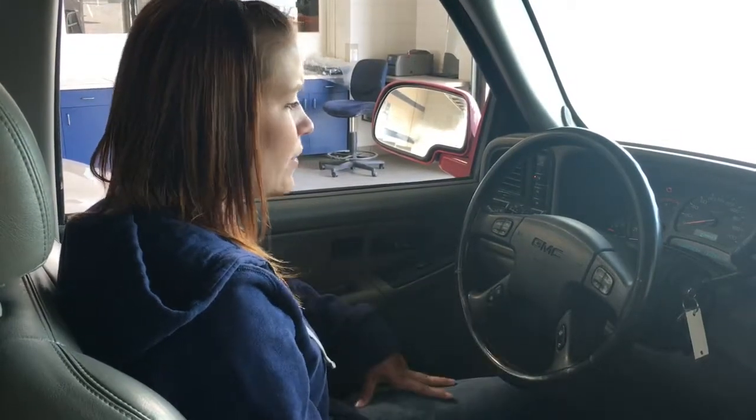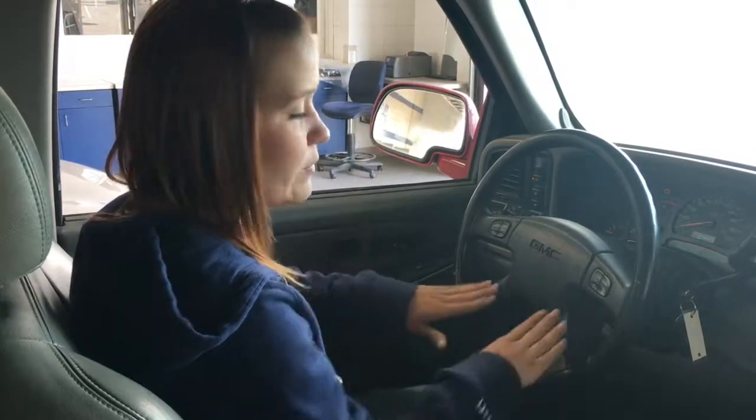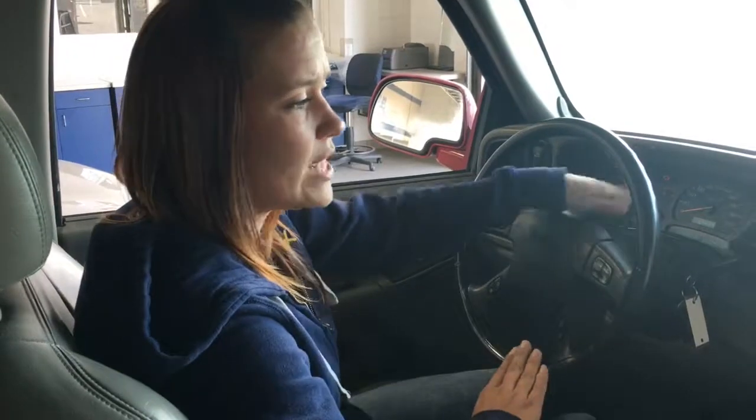Of course on your leather wrap steering wheel you have all of your steering wheel controls — voice activated, Bluetooth, all that great stuff — as well as your vehicle information buttons which will show up on your dashboard.